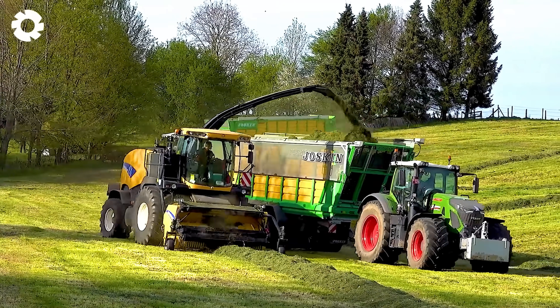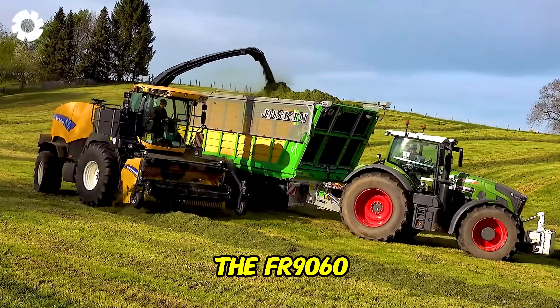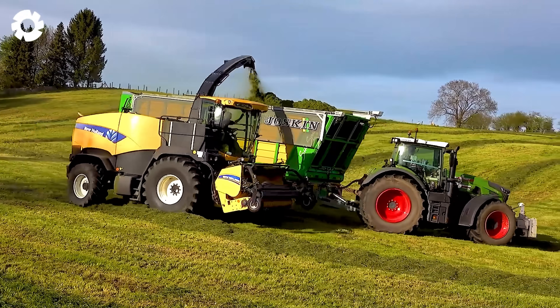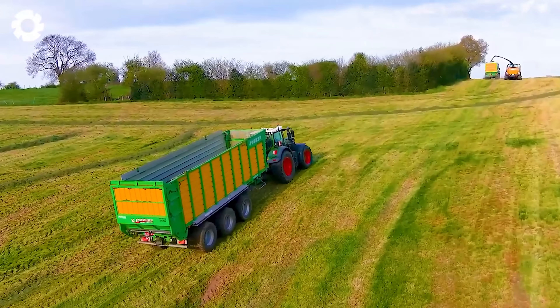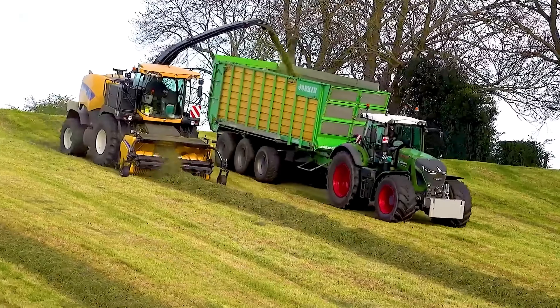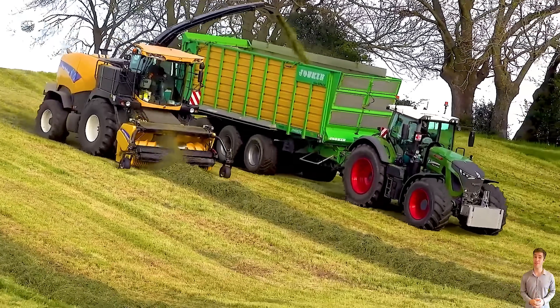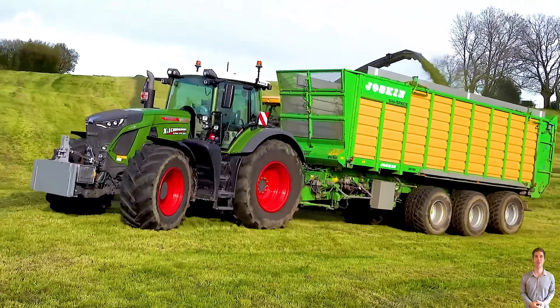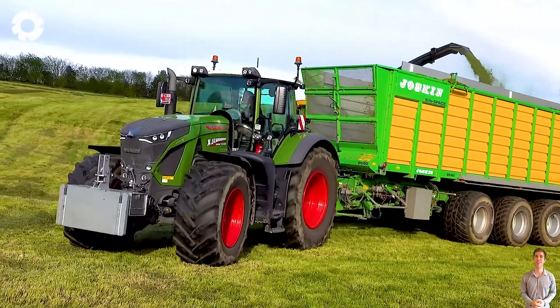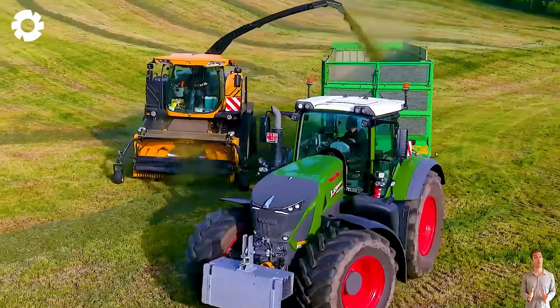The powerful engine system of the Fendt 930 combined with the FR-9060 efficiently cuts silage grass quickly and effectively. With its outstanding horsepower, this machine duo tackles every challenge in grass harvesting in the Netherlands, delivering high productivity and saving time.